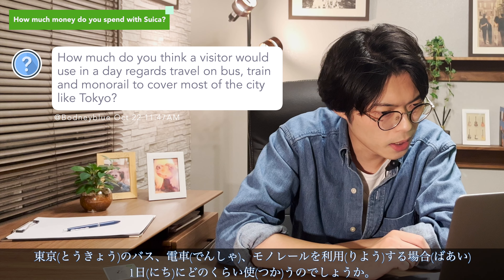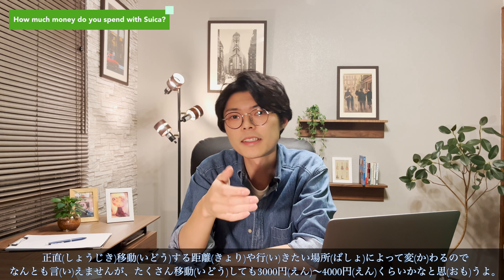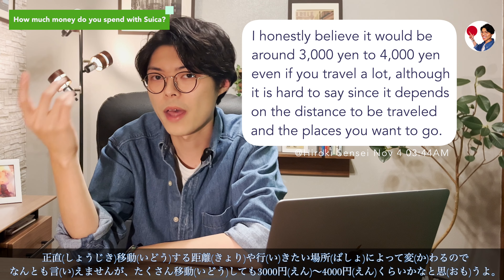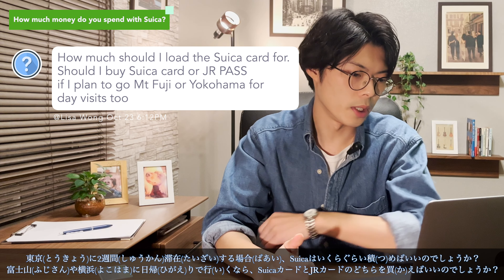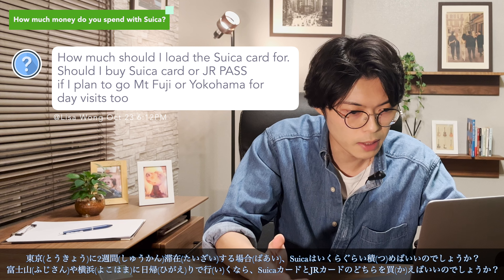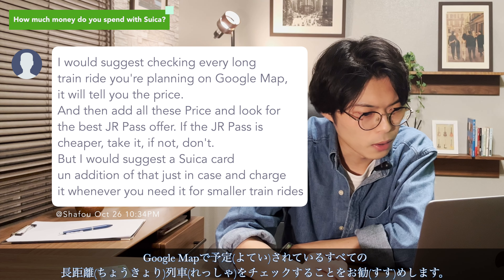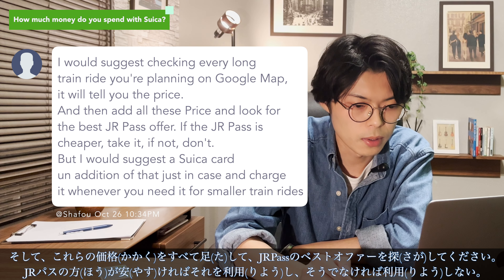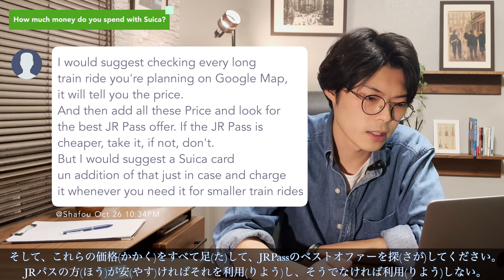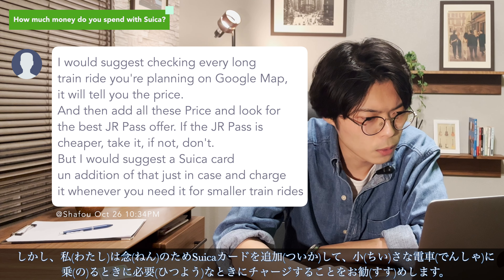How much do you think a visitor would use in a day traveling by bus, train, and monorail to cover most of a city like Tokyo? To be honest I cannot say exactly since it depends on the distance and the places you want to go, but I think it would be about 3,000 to 4,000 yen even if you travel a lot. How much should I load the Suica card? Should I buy a Suica card or a JR Pass if I plan to visit Mount Fuji or Yokohama for a day? I would suggest checking every long train ride you're planning on Google Maps — it will tell you the price. Then add all those prices and look for the best JR Pass offers. If the JR Pass is cheaper, take it; if not, don't. I would suggest the Suica card in addition just in case, and charge it whenever you need it for smaller train rides.